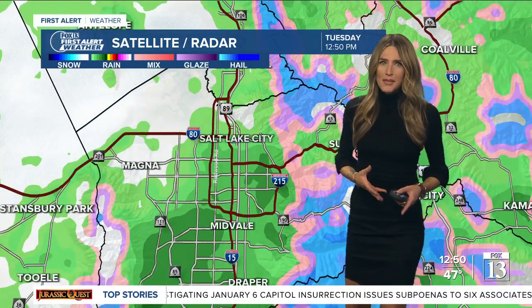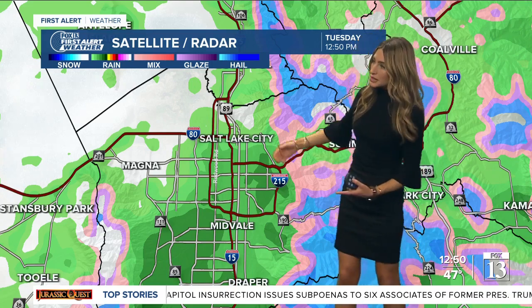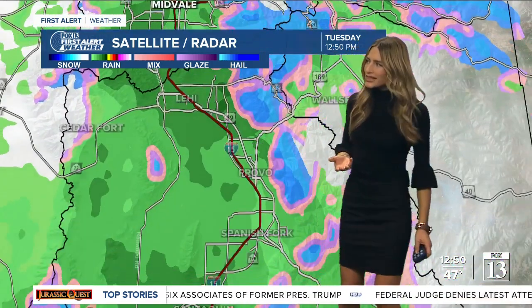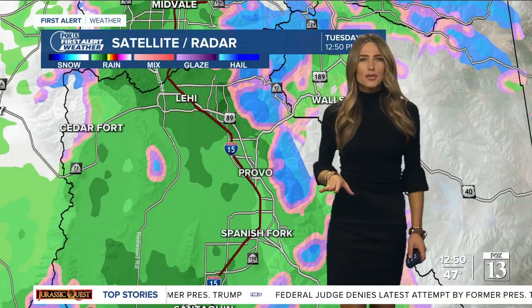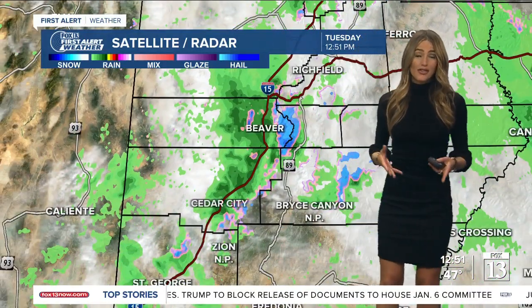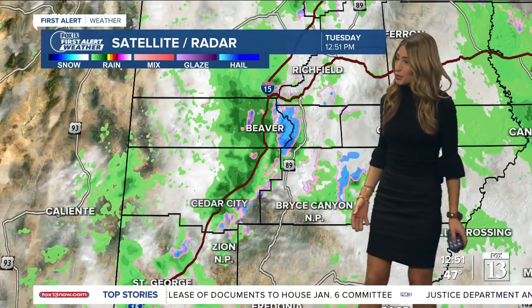Just about 30 minutes ago it was coming down a little bit heavier, but things are very light at this point. Same with Salt Lake County — mainly northern Salt Lake County — down in southern Salt Lake County from Midvale to Draper, showers are a little bit more moderate. And you're also seeing some of that letting up in Provo. Even though some of this is starting to die down just a little bit, it's going to pick back up at times throughout today, with some periods of heavier downpours.